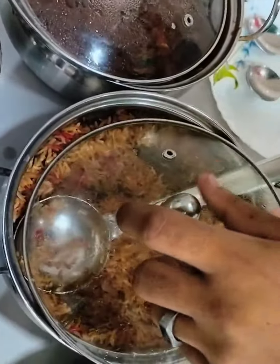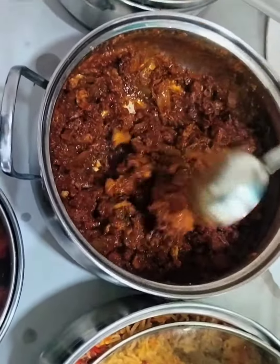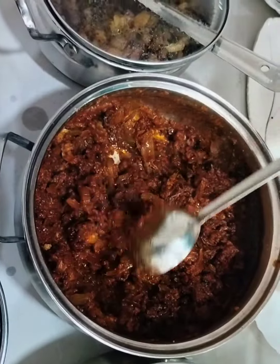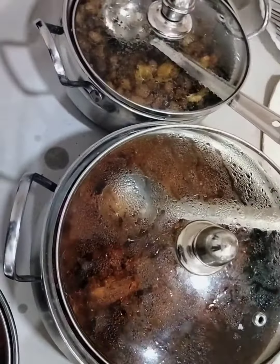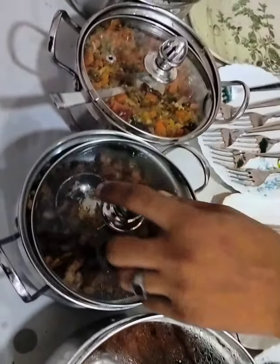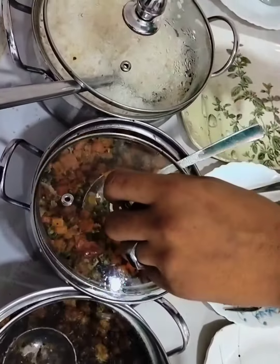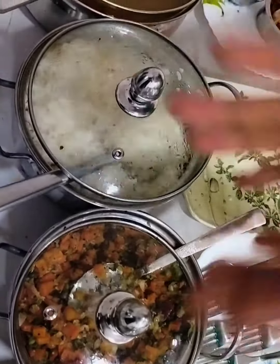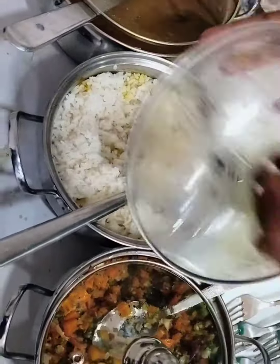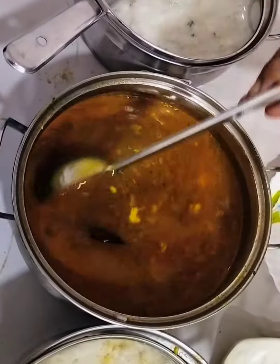And this is veg biryani. We will show you how the dishes are, and this is very good. I recommend this. This is a vegetable, it is creamy. This is also a coat of tomato soup — I will show you how it tastes with the rice.